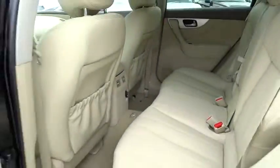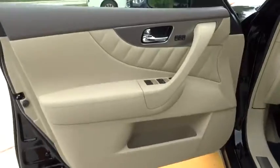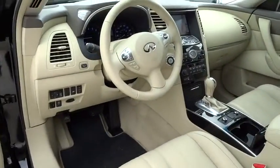Driver airbag, aluminum wheels, auto dimming rear view mirror, PPO, keyless entry, cruise control, floor mats, four-wheel disc brakes, and universal garage door opener.